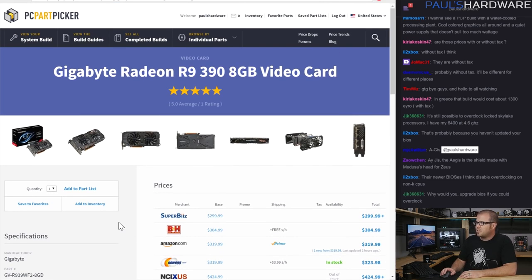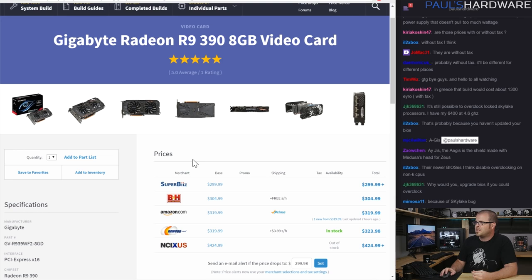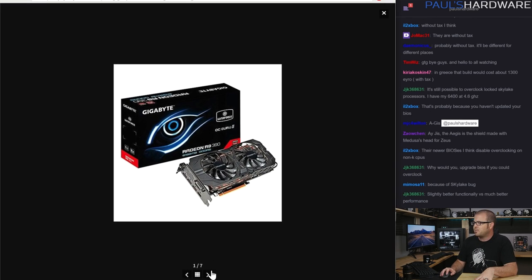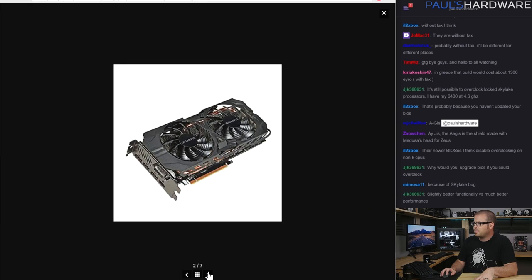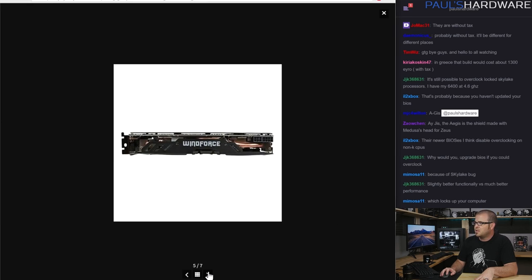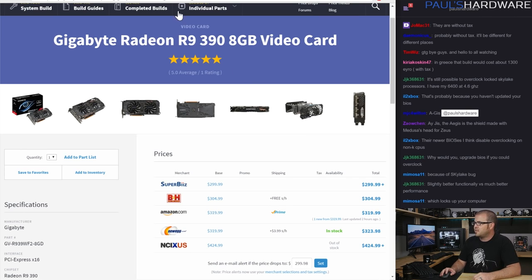For the video card, we have an R9 390 8 GB. I was trying to wedge a 390X in here but that didn't work out. I chose this one from Gigabyte because it's available for about $300. Seriously consider a 390X if you can find one on special — I wasn't able to find any today. This one has a nice cooler from Gigabyte, it's not terribly long, and it's even got a backplate on it — pretty nice looking backplate, so it'll look sexy in there.